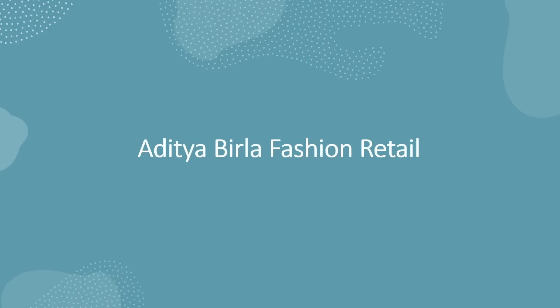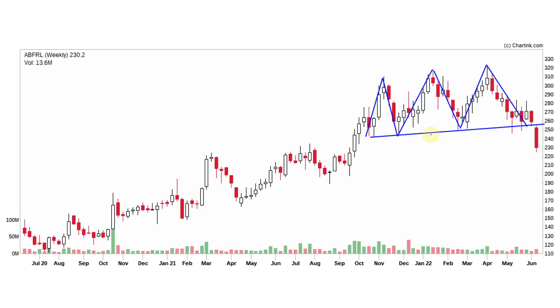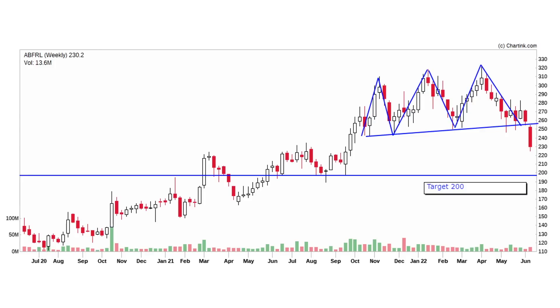The next stock is Aditya Birla Fashion Retail Limited. In this chart, we observe a break in recent support. This is a triple top pattern. We can identify this triple top pattern — that is why we have a break in support. With a volume increase, we have a strong confirmation. On the weekly chart, it will take a few weeks to reach the target. The downfall target is about 200 rupees. As of now, this stock is about 230 rupees, and it will fall to 200 rupees.